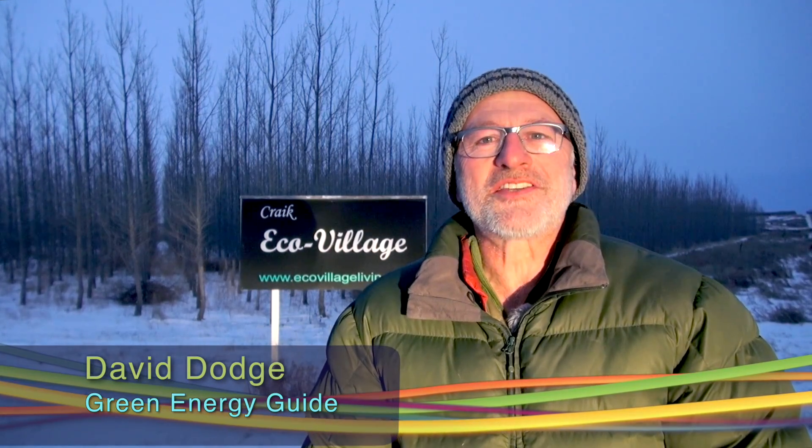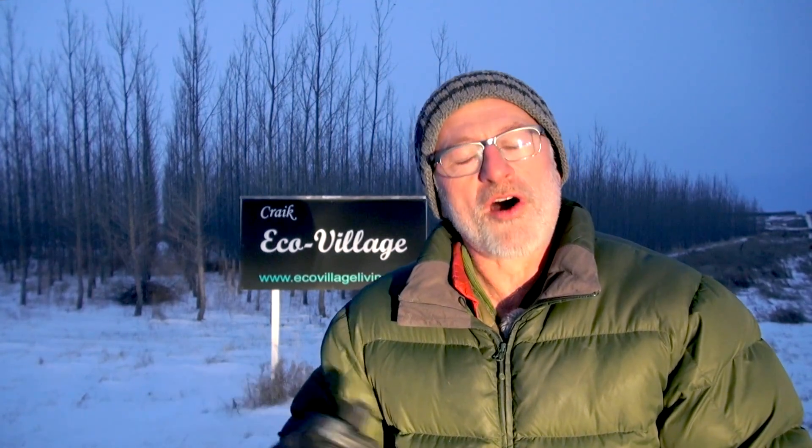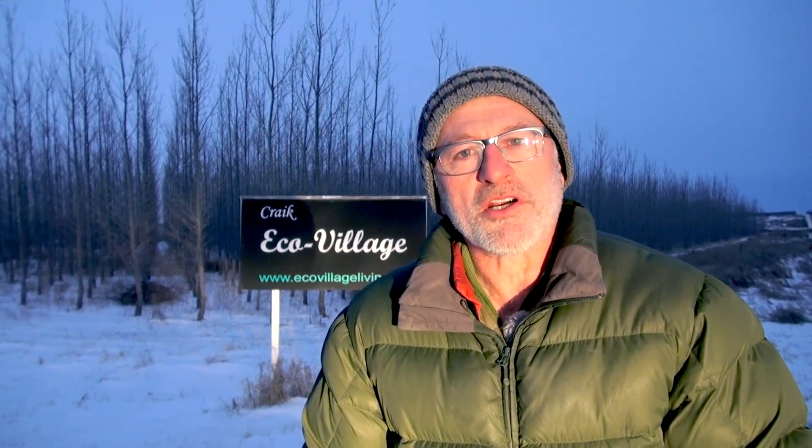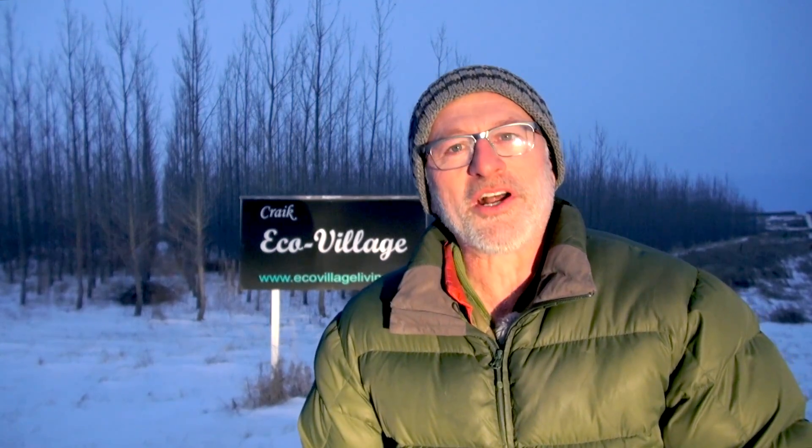Today we're in Crake, Saskatchewan. We're here to visit the Crake Eco Village, which is a small community that was set up. The lots were offered for a dollar each to try and attract new folks to this small town in rural Saskatchewan. They came here to build eco-friendly, sustainable homes. We're here to find out how it all turned out. So come on in, let's go have a look.